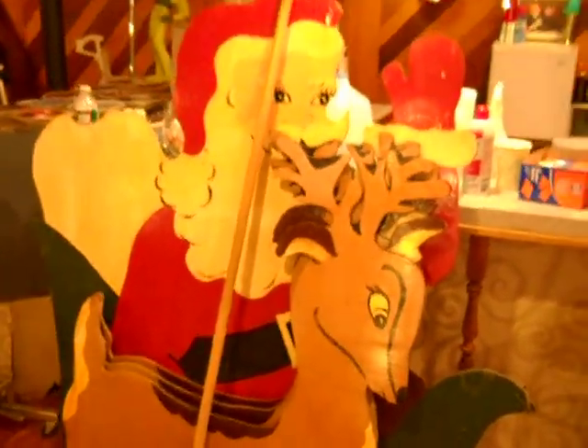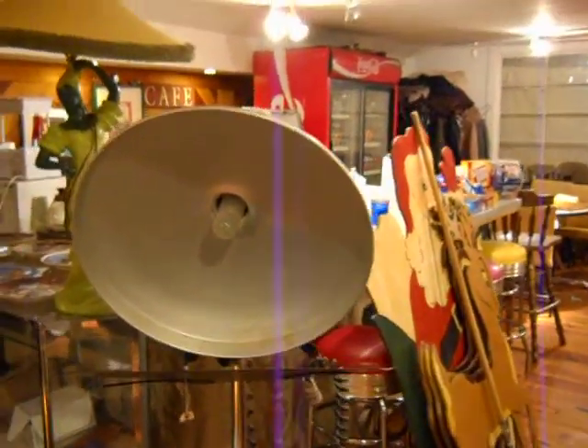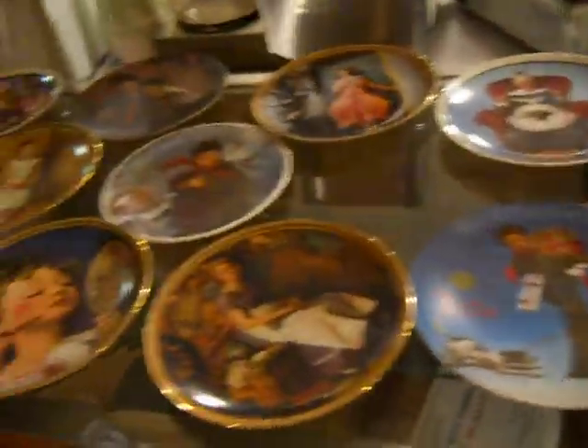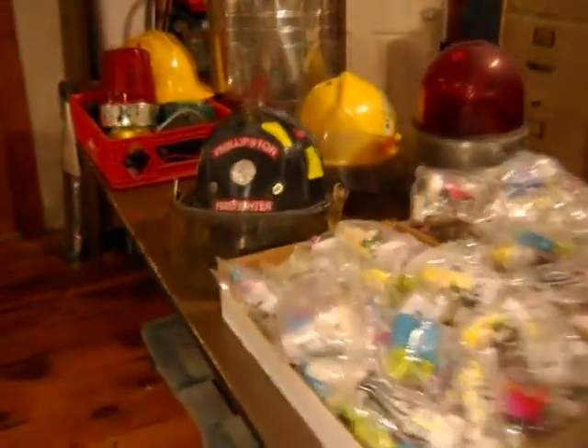There's three reindeers and Santa Claus with the broom handle in front of them. Victorian chairs. There's an oak desk chair. That's a Polaroid light for photography. There's a couple of early 50s lamps with a sort of Mexican-style look. A bunch of collector plates. There are two wood stoves going up for auction. There's a Philipson firefighter hat and some other firefighter hats.